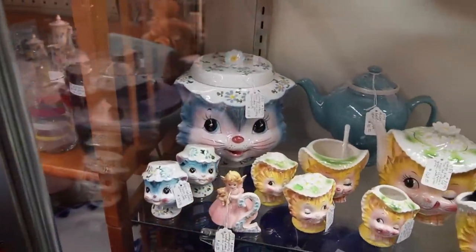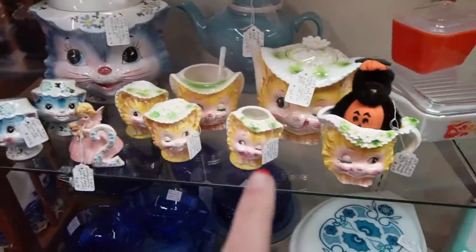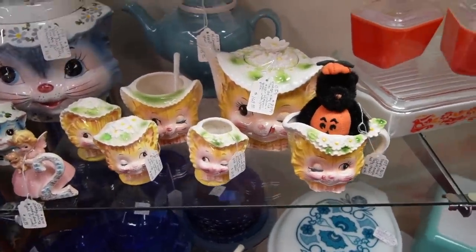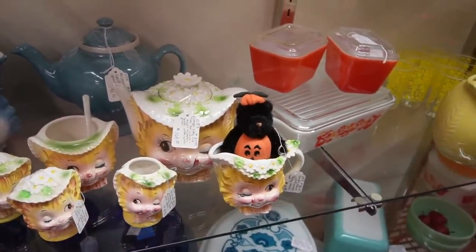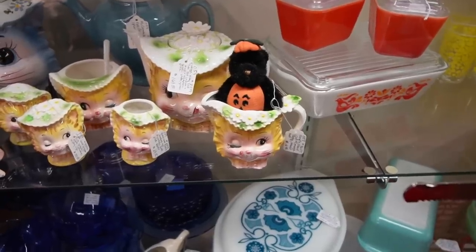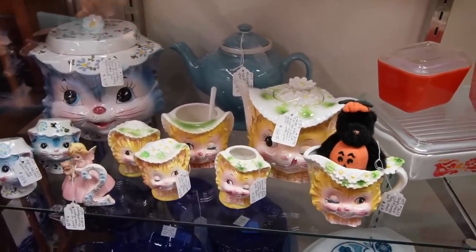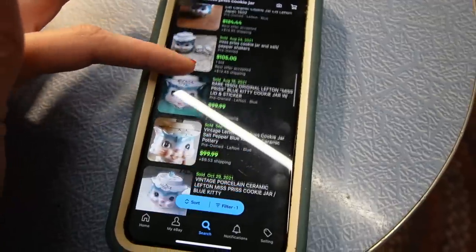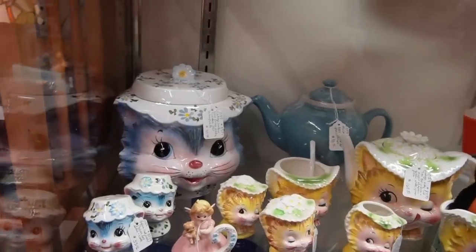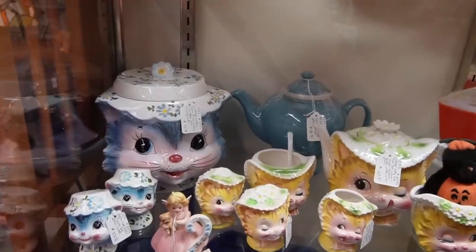We've got all of the Miss Press in here. It looks like $95 on the cookie jar, $35 on the little shakers. Is this also Miss Press? I don't think I've seen it in yellow before — a little winking cat. $169 for the teapot, and $12 on the bear. They've got the sugar bowl too. I might have to look this stuff up because I don't think I've ever sold Miss Press before. I'm not sure there's much room for us in these pieces, so we're going to walk away. It's still a fantastic price for anyone who wanted it for their own collection — $95 is a good deal, and you don't even have to pay shipping if you come here and pick it up.